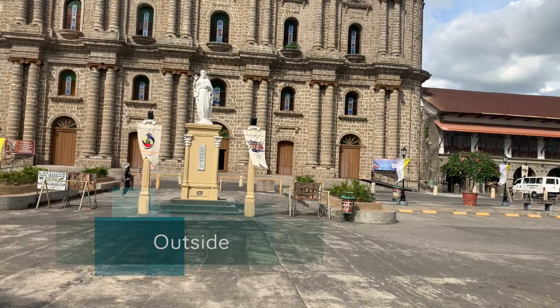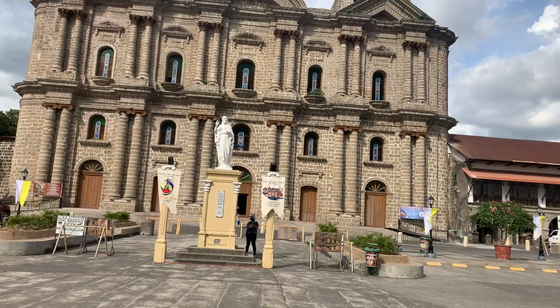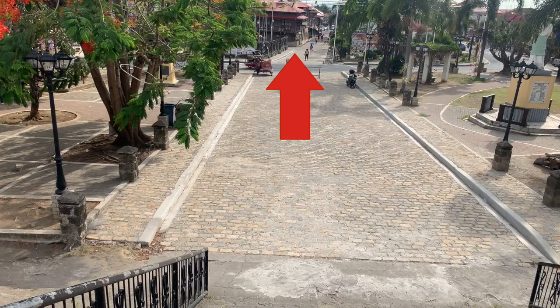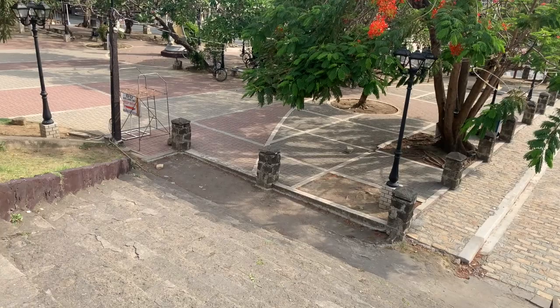That was a magnificent view of the inside of the church — very wonderful. Once you go inside, you feel like your spirit is revived and renewed. Look at the height of that church — just so amazing. And in the back, you can see streets with old-style Spanish-era houses. You feel like you're in Europe or in Spain when you go there — it's very amazing.